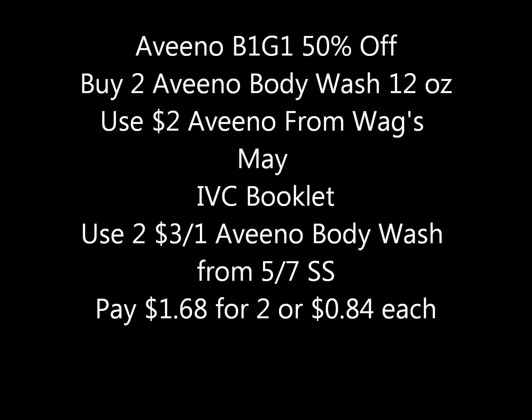Here are the best deals coming up at Walgreens May 7 through May 13, 2017. If you haven't already, please subscribe down below — hit the bell to be notified every time I make a video, and give this video a thumbs up if you like the information. Aveeno products are on sale this week.